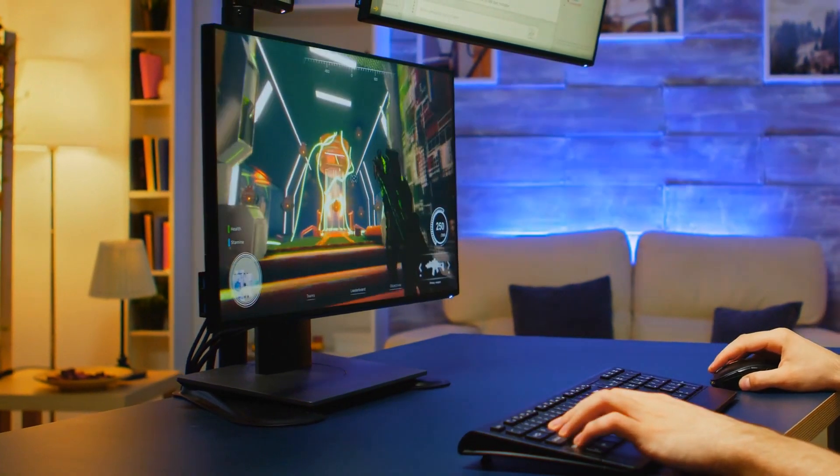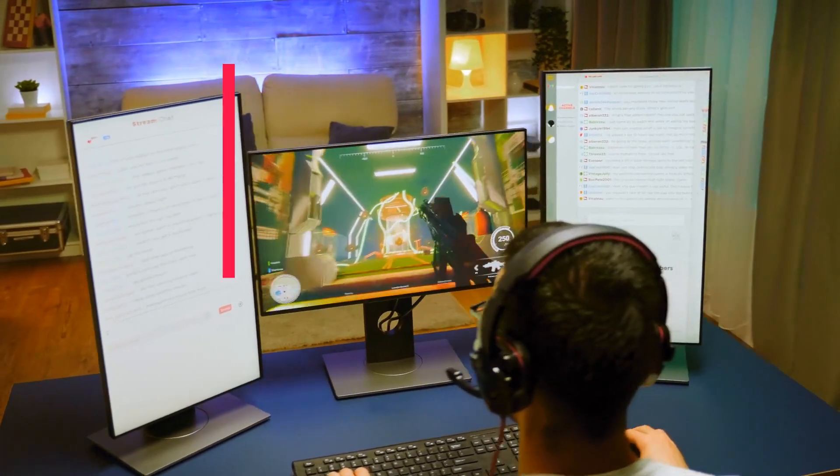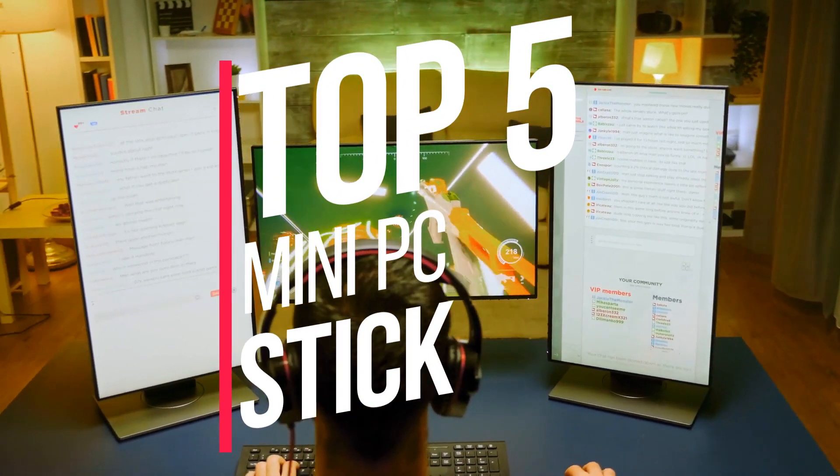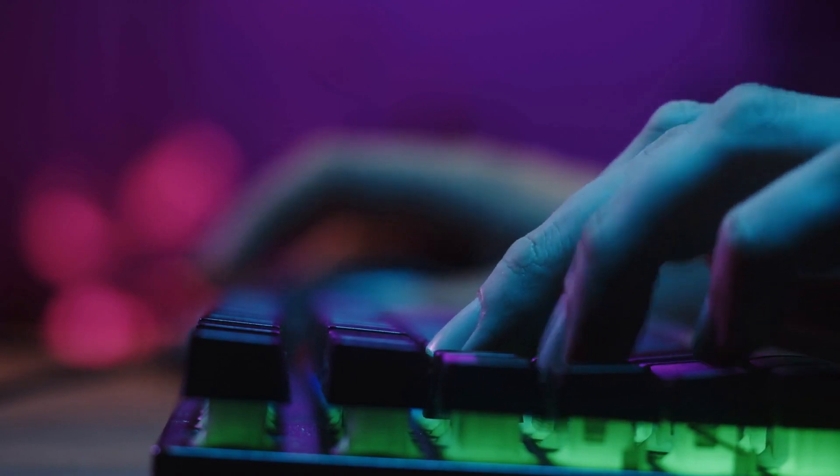If you are looking for the best mini PC sticks this year, you are at the right place. In this video, we are going to show you the top 5 mini PC sticks available on the market. We made this list based on a number of factors including the features of the product, advantages of the product, and its value.